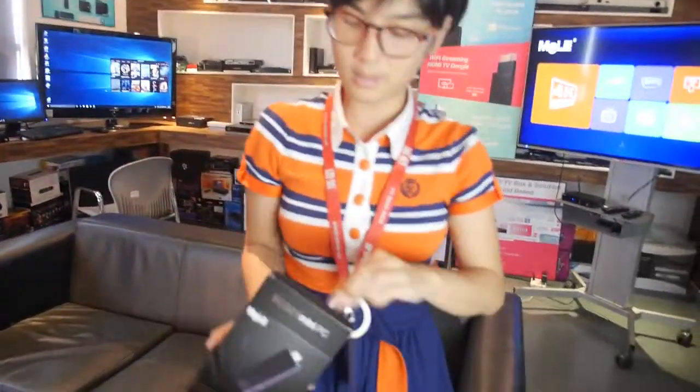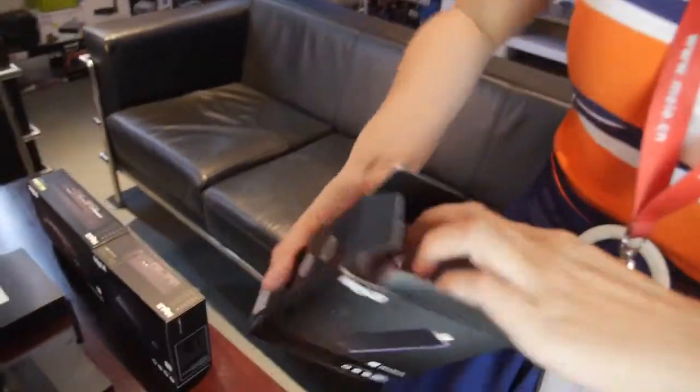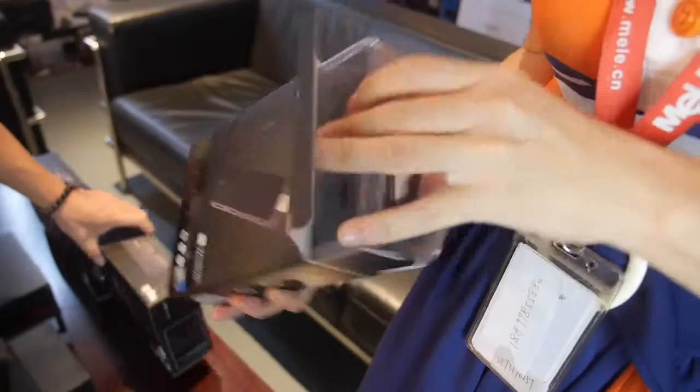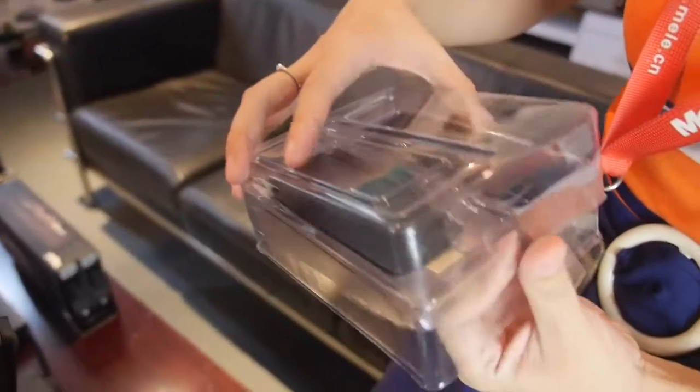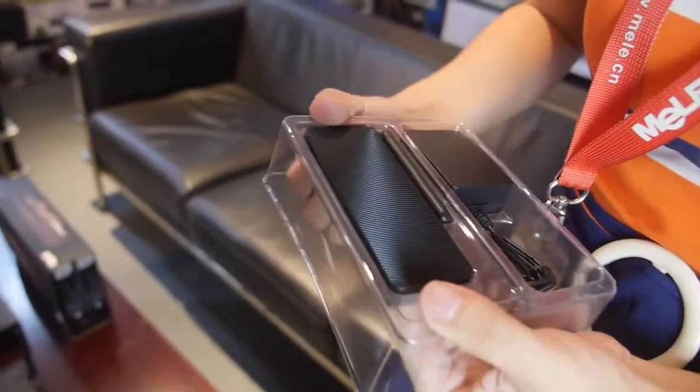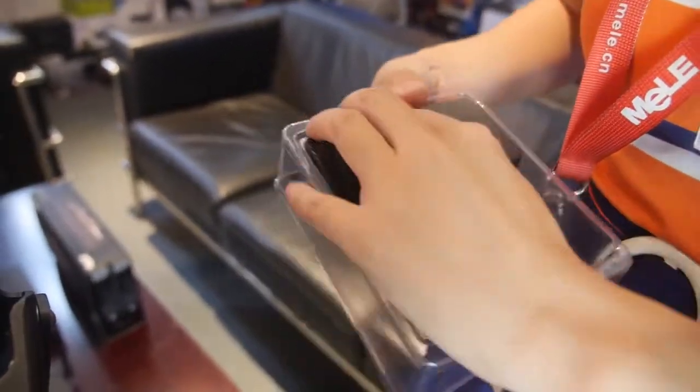Let's do an unboxing of the PCG01. Here I show you the Intel computer stick Mela PCG01. It's very popular. It comes with a universal power bank. Is this the best Intel-based HDMI stick on the market? Yes, ours is fanless.